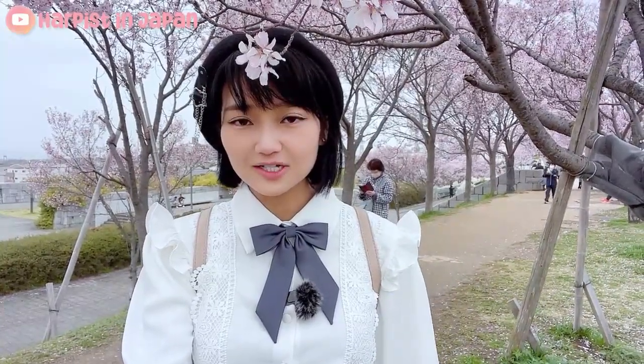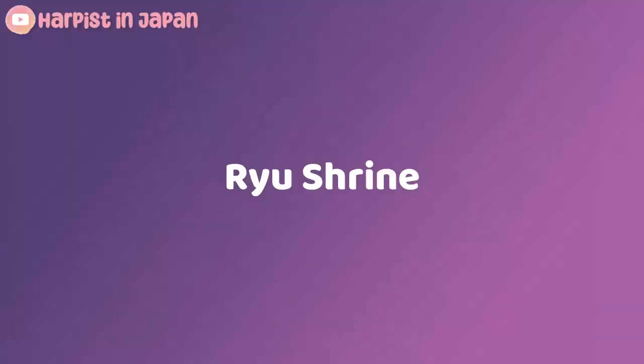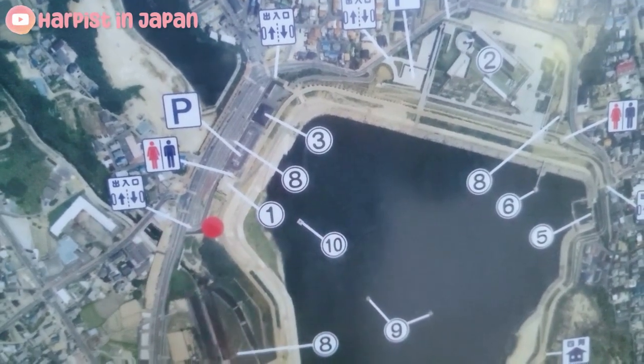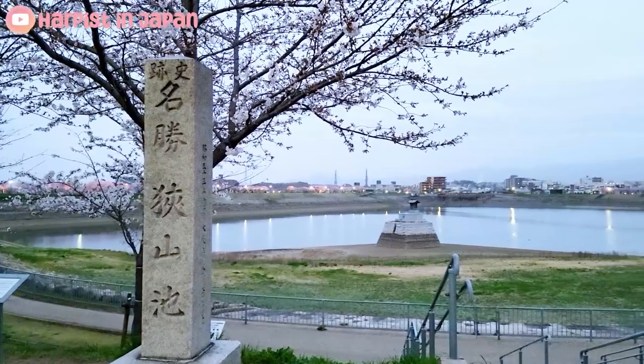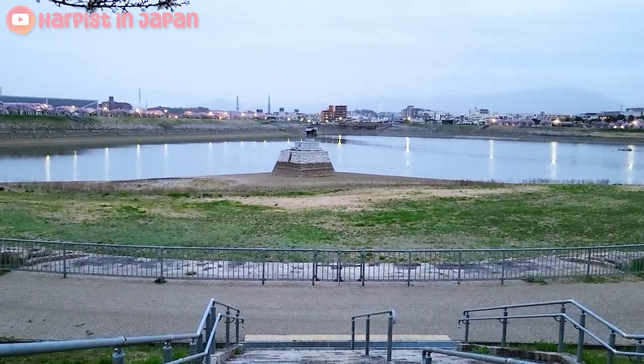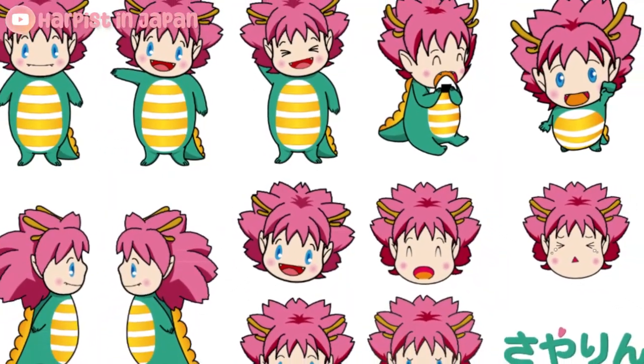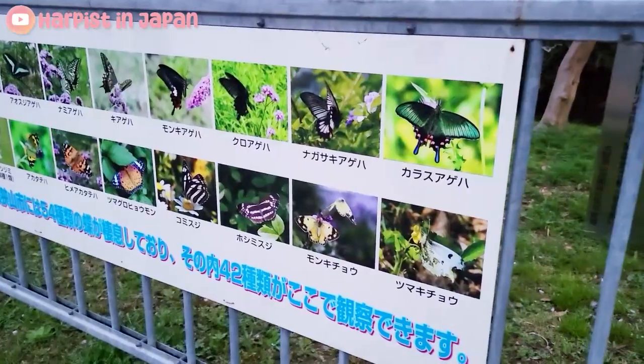From this angle the tunnel doesn't really look like a tunnel, but if I move over here the sakura would frame the photo. Yeah, it kind of frames it. The video just doesn't really do it justice but it looks really really nice in person. That's the dragon shrine — that tiny little bit there. The dragon shrine is located on a small island in the middle of Sayama pond and is dedicated to a legendary dragon that lived in the pond. As a result, Sayama city's mascot is a dragon combined with cherry blossoms. There's also a butterfly garden here with over 40 species.